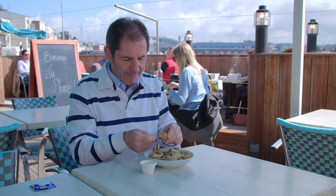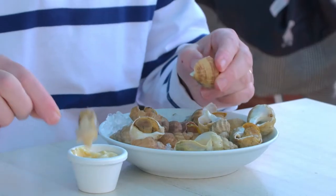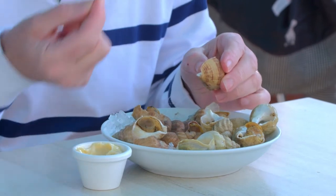On a restaurant terrace nearby the port, these whelks, simply cooked in salted water, flavored with thyme and served with mayonnaise, are the best I have ever tasted. Yum!